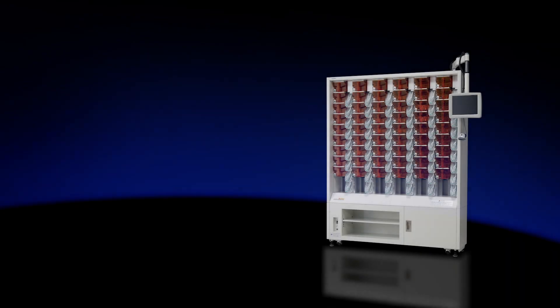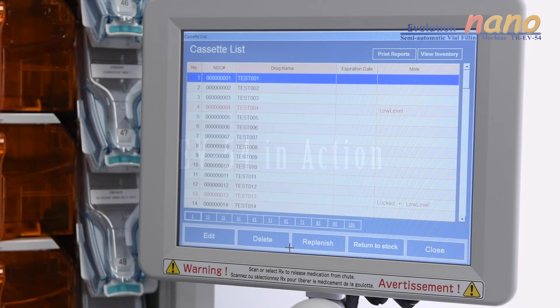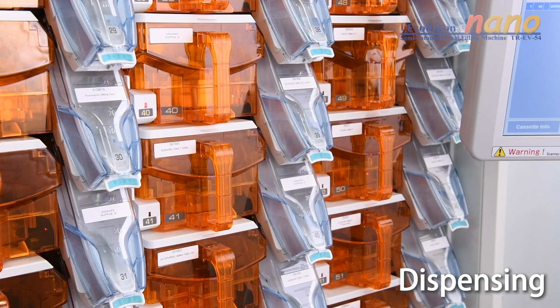Uyama is proud to introduce you to our EV54 Nano, the gold standard when it comes to compact, rugged and innovative technology. Let's take a look at what the Nano has to offer: from the scanning of a prescription, the dispensing of medication into the chute, collation, and finally retrieval of the medication.